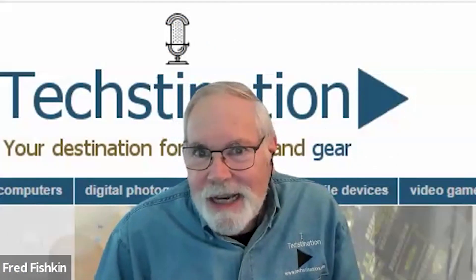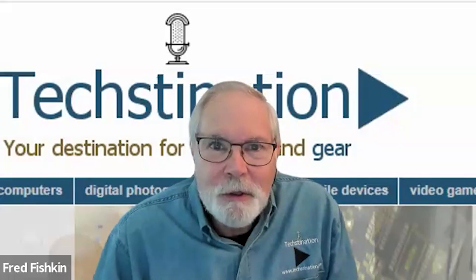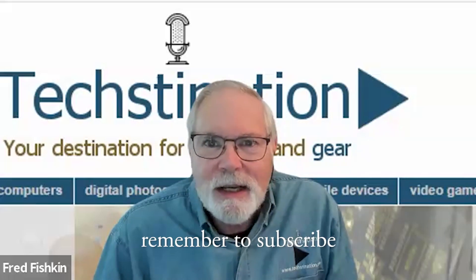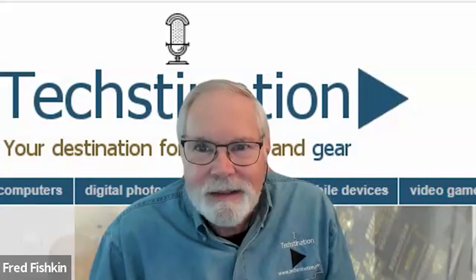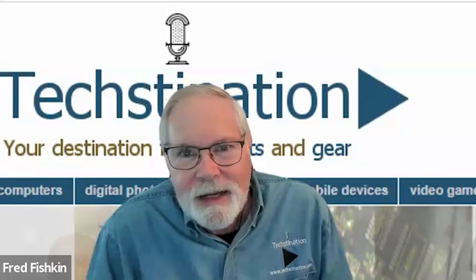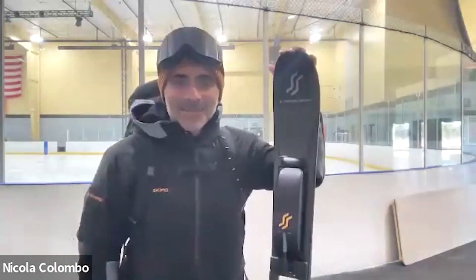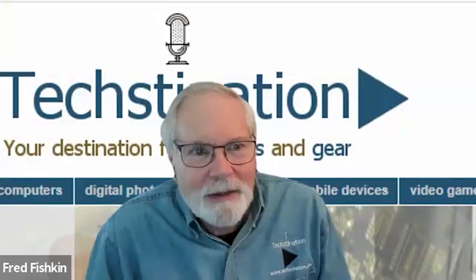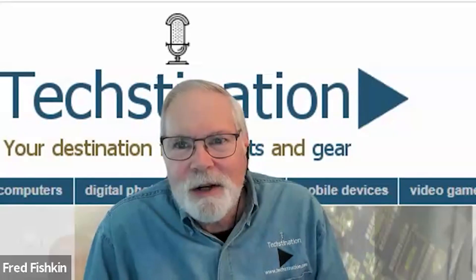Welcome back to Textination. I'm Fred Fishkin. Joining us from CES is the co-founder and CEO of E-Outdoor Swiss, Nicola Colombo. Great to see you. You're showing a product that you're calling ESKIMO — tell me about it. ESKIMO stands for Electric Ski Mountaineering.